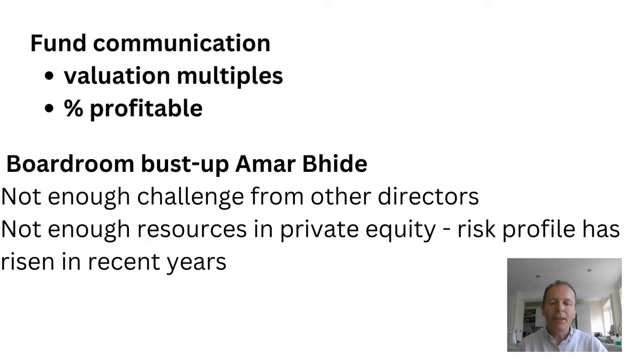Scottish Mortgage recently had a boardroom bust-up with its ex-director Amal Bide, who said there wasn't enough challenge from other directors who lacked investment experience. He also felt that Scottish Mortgage didn't have enough resources within its private equity team to correctly select the right investments, and that the risk profile of Scottish Mortgage had risen significantly in recent years. The result was a new chairman at Scottish Mortgage, and I hope the new chairman will usher in a new period of better communications with shareholders.